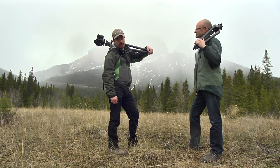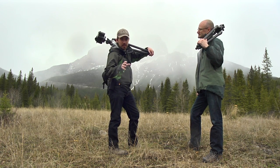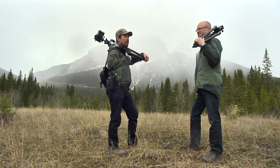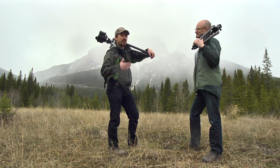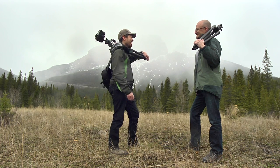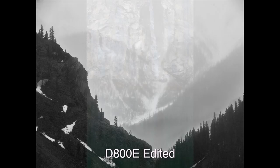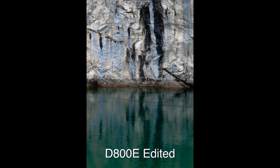We're out here to shoot landscape photography because, folks, we've been doing a lot of videos recently on the D800 versus the 5D Mark III, and I know a lot of people are saying it's not ideal for sports and action — why are you guys doing that? Well, this is what the D800E especially is for. It's for outdoor work like this. Well, we're doing the switcheroo.